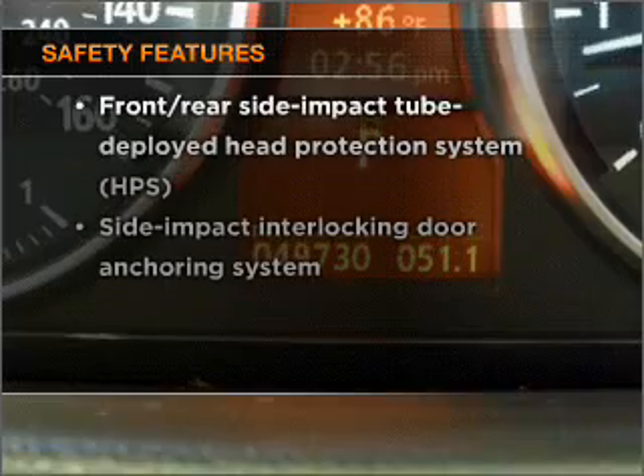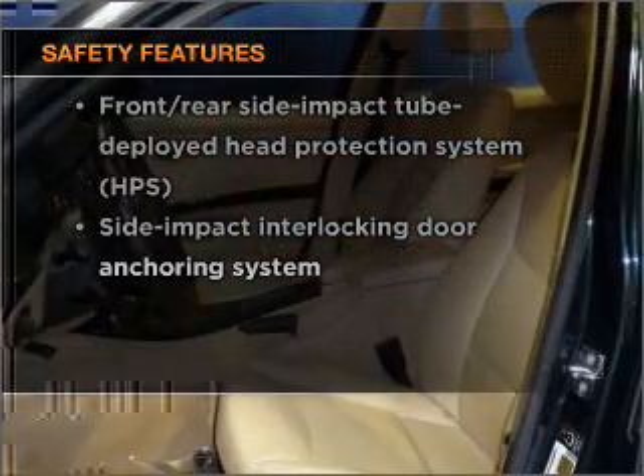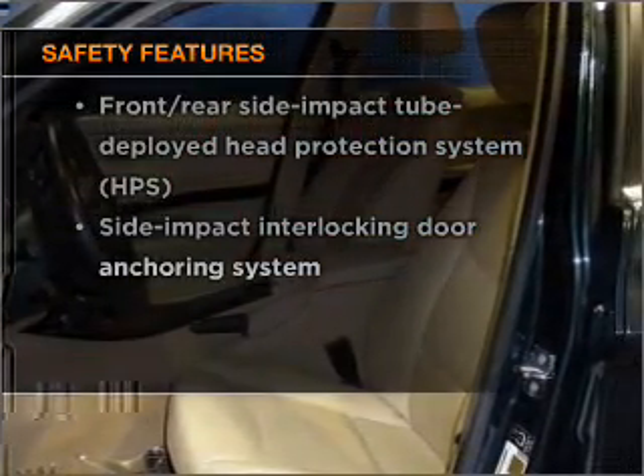Safety is often a big concern, and if it's important to you, know this car is equipped with the right safety equipment.